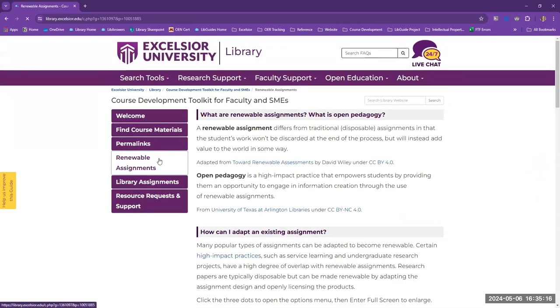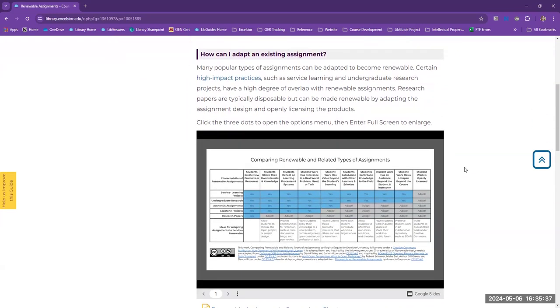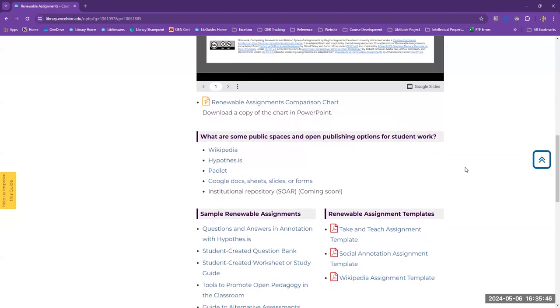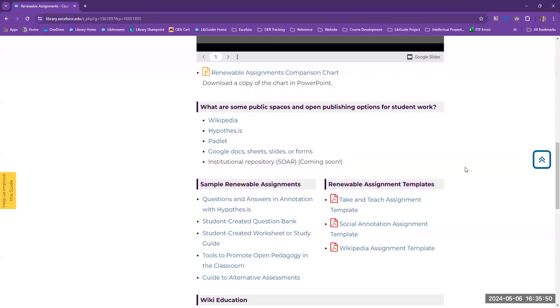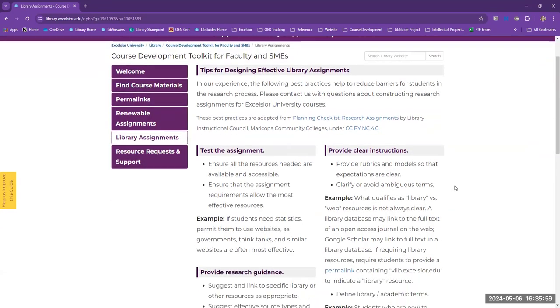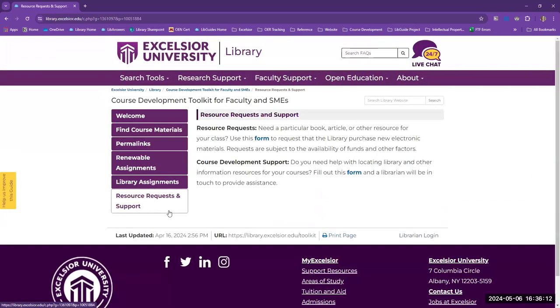Open pedagogy is a form of experiential learning in which students demonstrate understanding through the act of creating content. The products created are often openly licensed so that they may live outside of the classroom and support others' learning as OER. This page contains a wealth of information and tools to help you transform your coursework, including a renewable assignments comparison chart created by Regina Seguin, our OER librarian. Library assignments can sometimes be challenging for students due to terminology — for example, qualifying the differences between library or web resources. To mitigate some of that confusion, we listed useful tips and templates to help design effective library assignments. If faculty or subject matter experts would like to request the purchase of an ebook or assistance finding content for their course, they can quickly fill out the appropriate forms on this page.